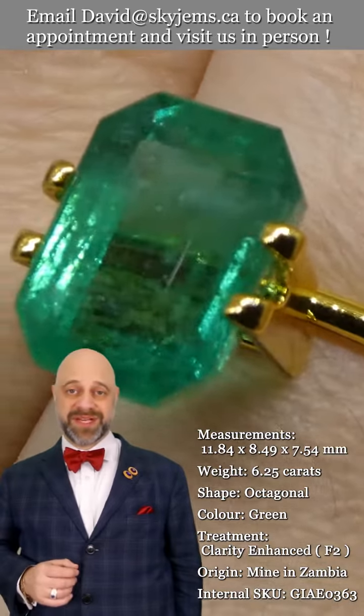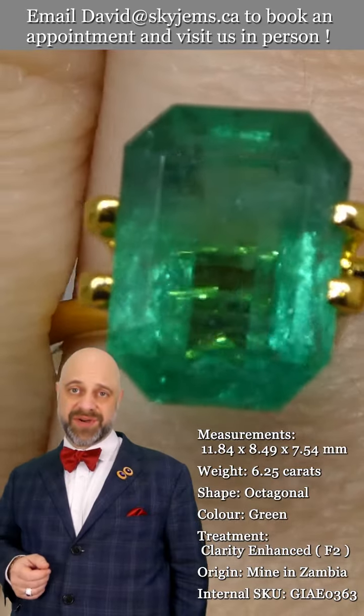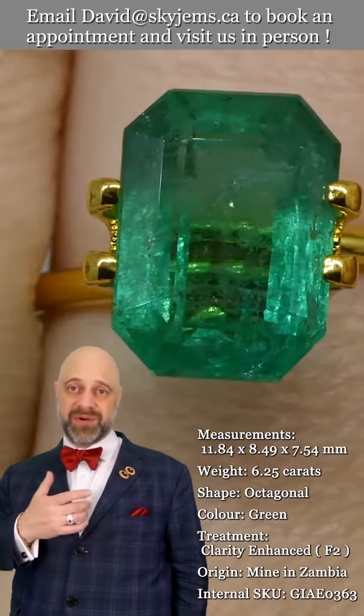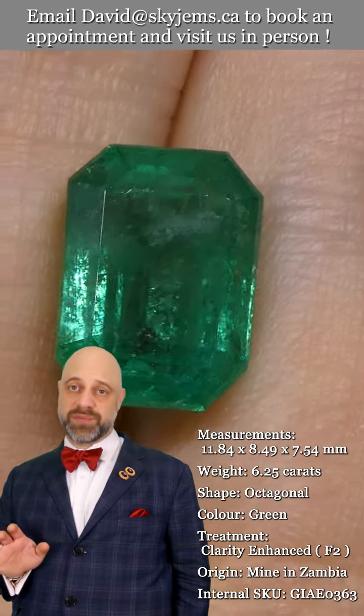It is a pleasure to present to you this really remarkable 6.25 carat GIA certified emerald cut emerald. It is a stunning gem. Take a look at the photos and the videos — you can see the cutting is beautiful, gorgeous symmetry, gorgeous polish on it.